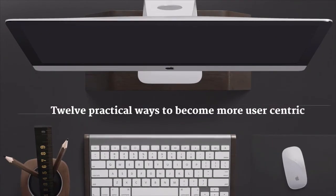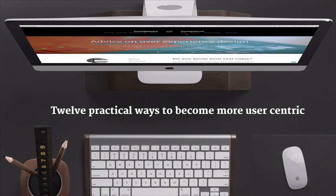Hello, my name is Paul Byag and you're watching 12 Practical Ways to Become More User-Centric.